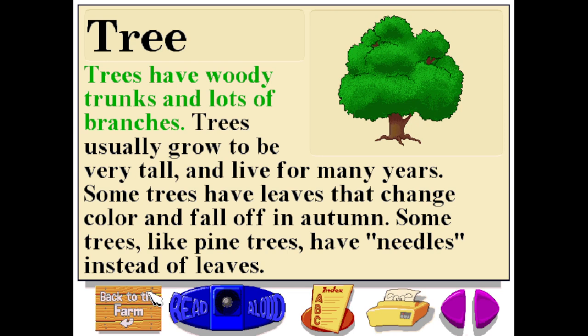Trees have woody trunks and lots of branches. Trees usually grow to be very tall and live for many years. Some trees have leaves that change color and fall off in autumn. Some trees, like pine trees, have needles instead of leaves.